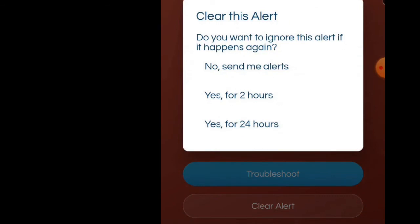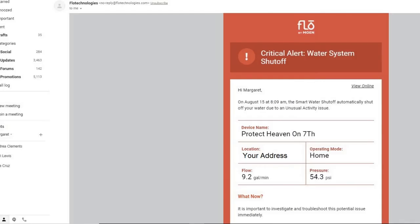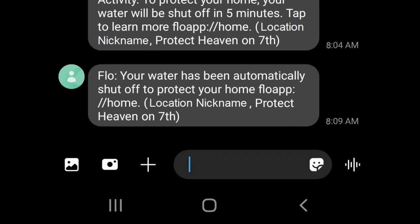You can ignore the same kind of alert for two or 24 hours, but for my testing, I wanted to keep receiving the notifications. The Water System Shutoff alert gives you the final flow rate, length of the event, and the total water tracked during this event. The shutoff email gives you the same information except for the total gallons. The last text states your water has been shut off.